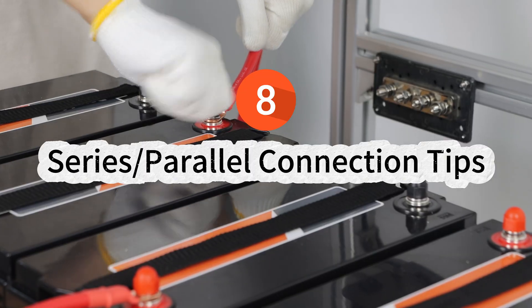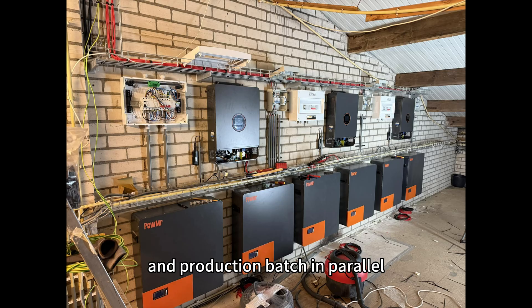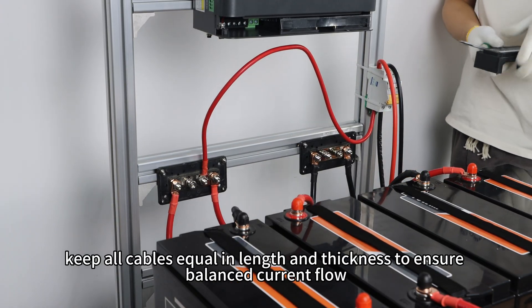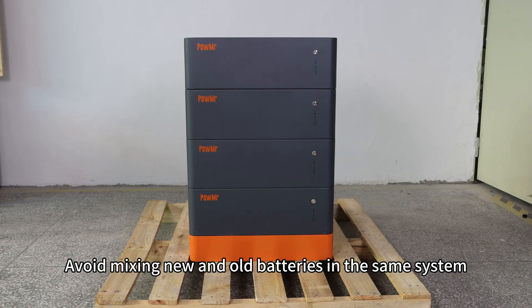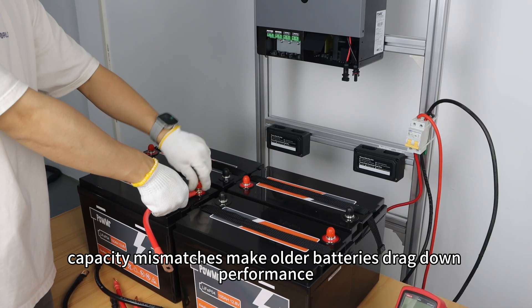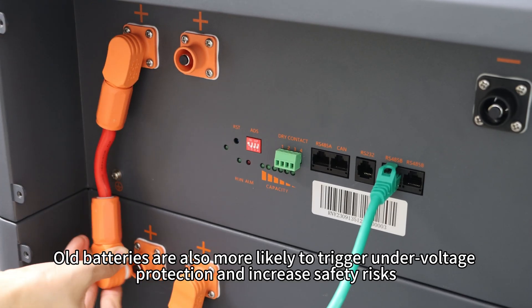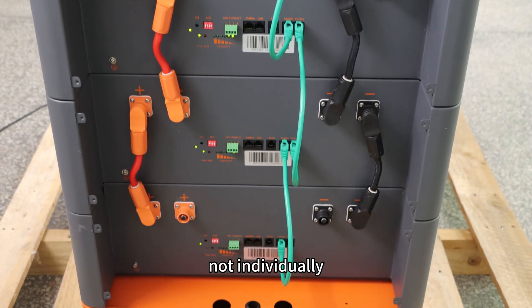8. Series or parallel connection tips. Only connect batteries with the same voltage, capacity, brand and production batch in parallel. For series connections, ensure each cell or unit has consistent voltage to avoid imbalances. If using multiple strings in parallel, keep all cables equal in length and thickness to ensure balanced current flow. Avoid mixing new and old batteries in the same system. Voltage differences may cause sudden inrush currents, capacity mismatches make older batteries drag down performance, and different internal resistance leads to uneven current sharing, which can stress new batteries and shorten their life. Old batteries are also more likely to trigger undervoltage protection and increase safety risks. Always replace batteries as a full group, not individually.